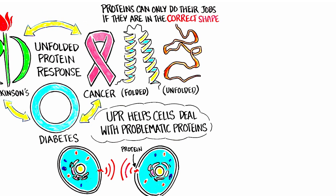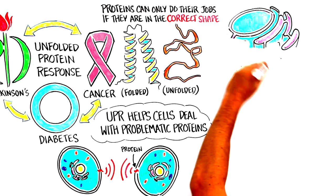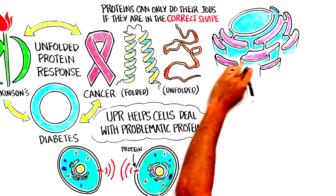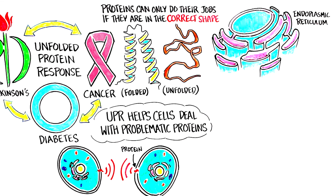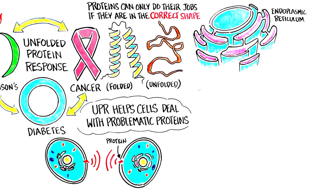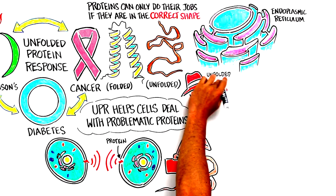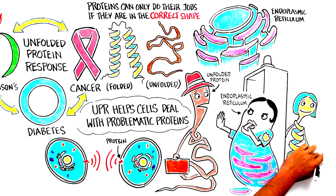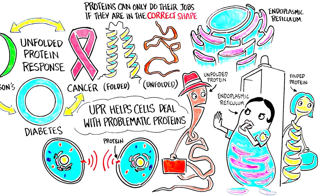The UPR deals with troublesome unfolded proteins in an internal chamber called the Endoplasmic Reticulum, or ER. The ER serves many functions. Most importantly, it's where newly made proteins fold. It also serves as a quality control center, kind of like a TSA agent at the airport. If the new proteins are in good shape, they're allowed to go on to their destinations. If they're unfolded, the ER sends them to be degraded so they don't gum up the works.